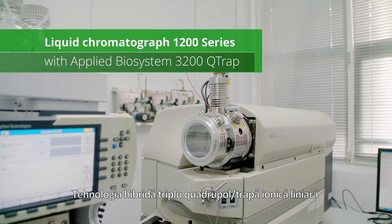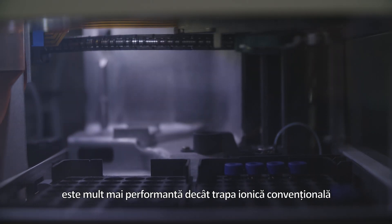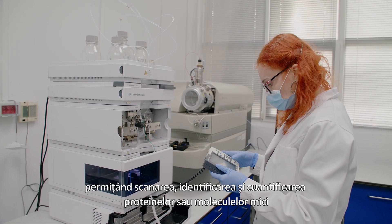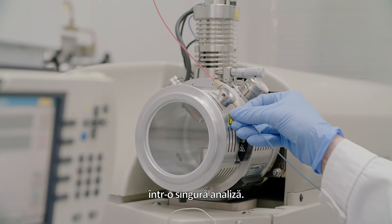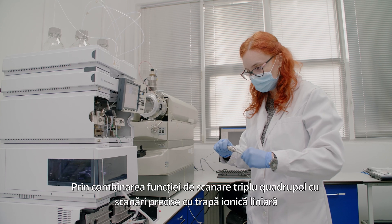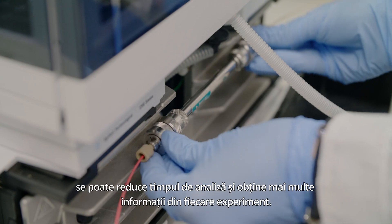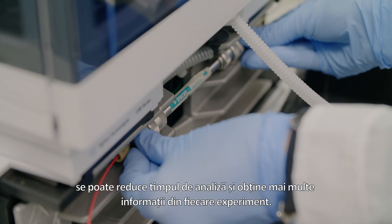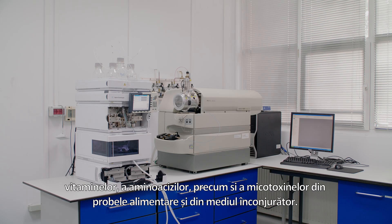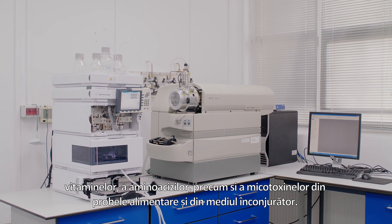Patented hybrid triple quadrupole linear ion trap technology takes you far beyond the capabilities of any conventional ion trap, enabling you to screen, identify and quantify proteins or small molecules in a single analysis. By combining true triple quadrupole scanning functionality with sensitive linear ion trap scans, you can reduce analysis time and get more information from every experiment. It is used for the determination of new-age pesticides, vitamins, amino acids, and mycotoxins from food and environmental samples.